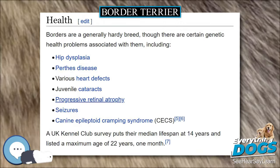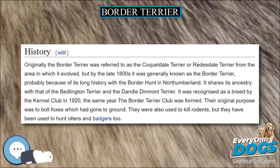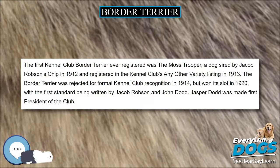The American Working Terrier Association (AWTA) does conduct trials where the dog's instincts are tested and judged to determine a best-of-breed Earth Dog.